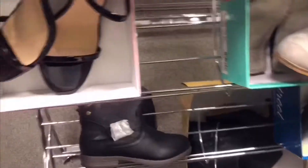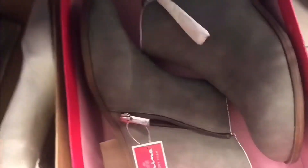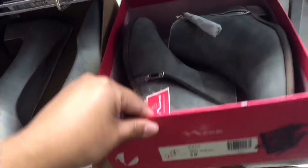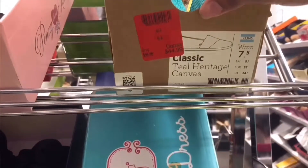I'm gonna go to the clearance section of the shoes, where there's an additional 50 to 75 percent off. Look at these Toms — they're my size, eight and a half, and they're on clearance. These are also on clearance but not my size. And these cute booties — I'd save them for winter.